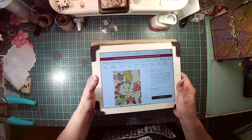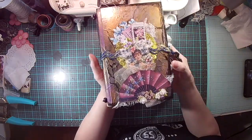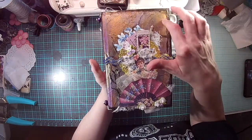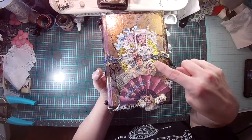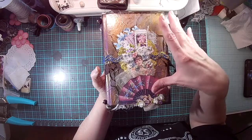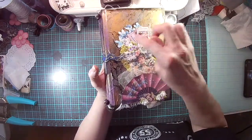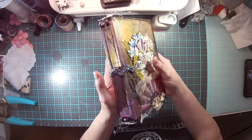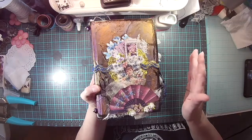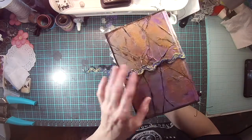Now let me share what I made for my design team project. Of course I made a journal — here is my cover. I altered a book, painted it, and did all my lovely stuff. Then I took Daisy's digitals and layered them up — I have her tickets, her flowers, her images, her beautiful fan and a flower down here. I kept the front plain and simple, and on the back I have some beads.